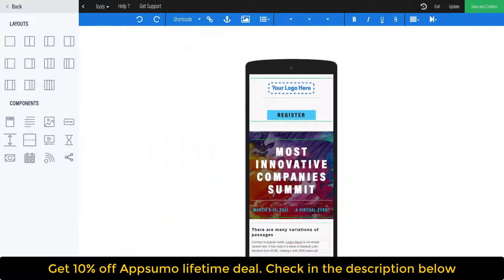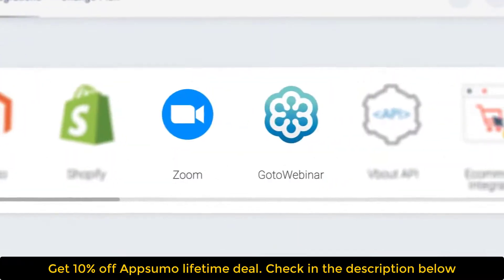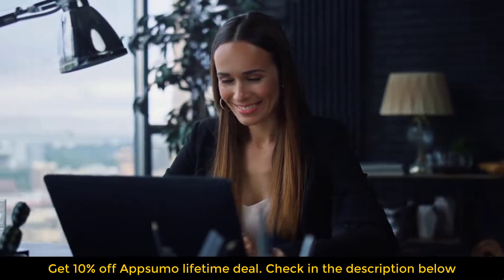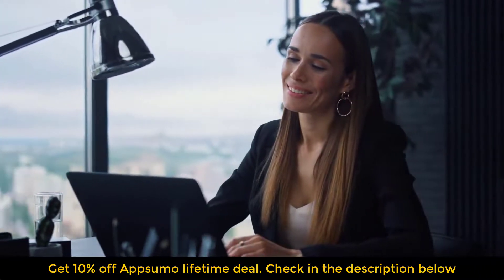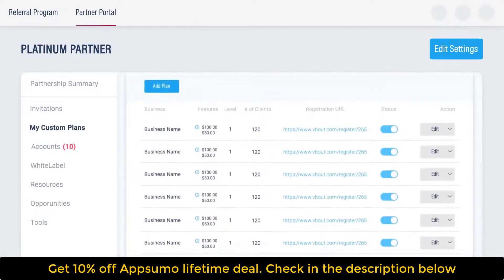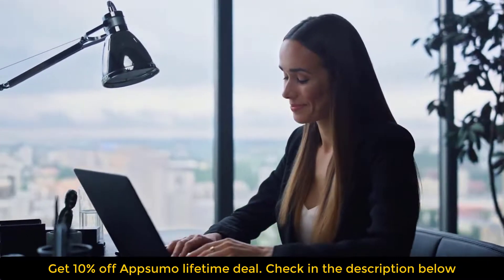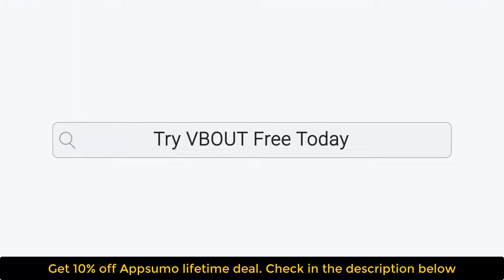Easily create beautiful, responsive landing pages and forms to capture leads and register people for webinars on Zoom or GoToMeeting. VBout combines everything your marketing and sales team needs in one place. If you're an agency, manage client accounts with custom plans and full white-label capability. Marketing online has never been easier — go to VBout.com and try it free today.